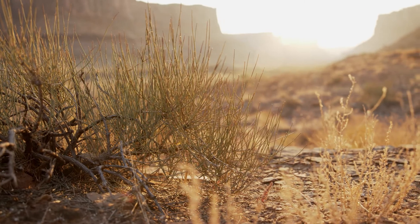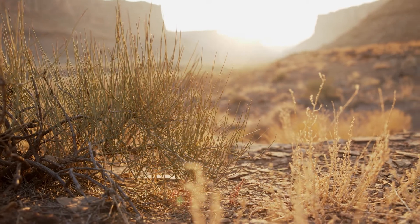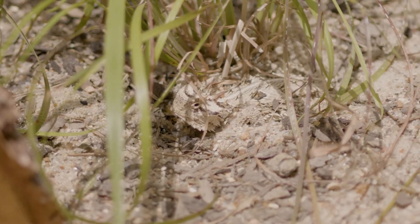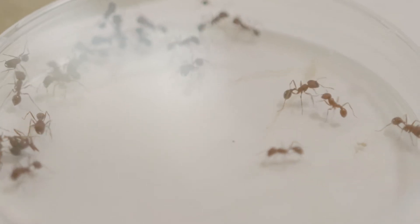They prefer to live in habitats that are very dry and arid with small scrub plants that they can drink water off of. During the heat of the day, they'll bury themselves in the sandy soil below. And when it's a little bit cooler, they'll come out to try to find some of their favorite foods, which are harvester ants.